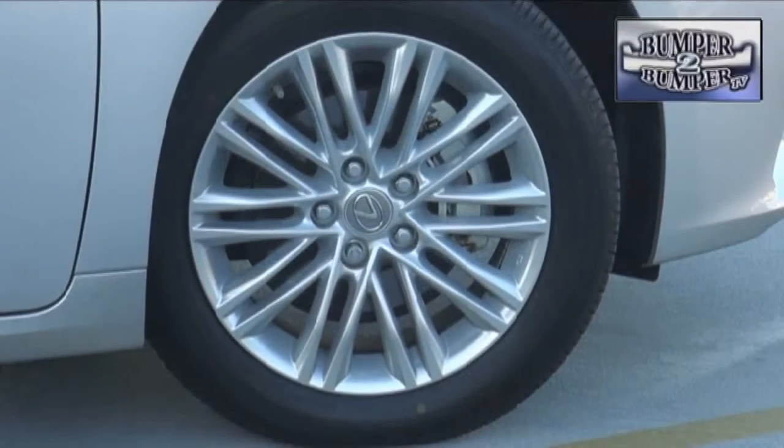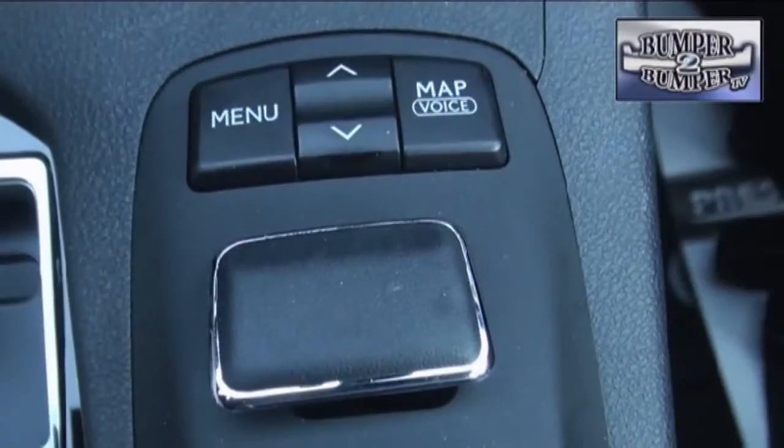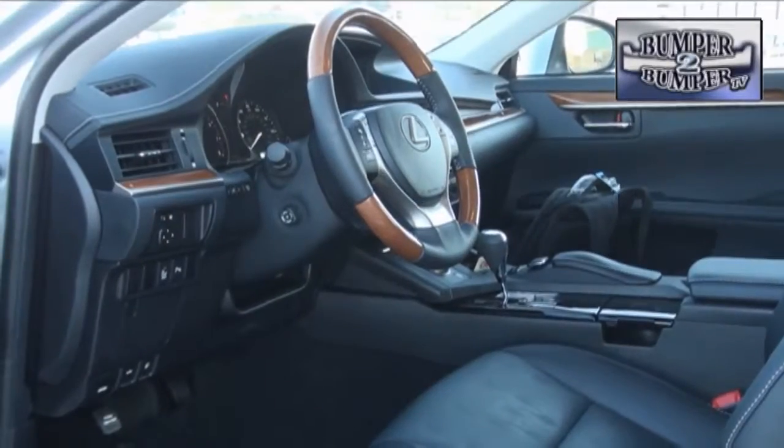Bringing this together is a drive mode control with eco, normal, and sport settings. We found that the ride and handling, while still a luxury experience, delivers better feedback from the road to the driver. Where Lexus has tried to keep ahead of the pack is with creature comforts.